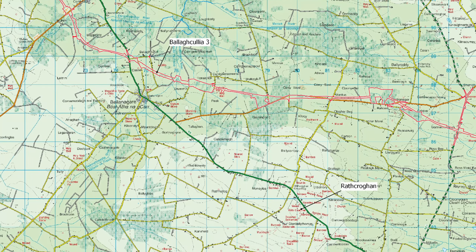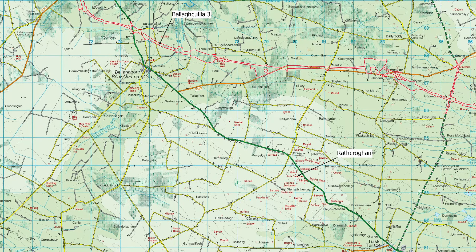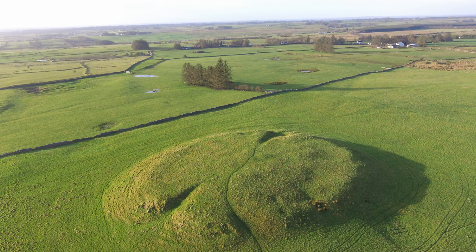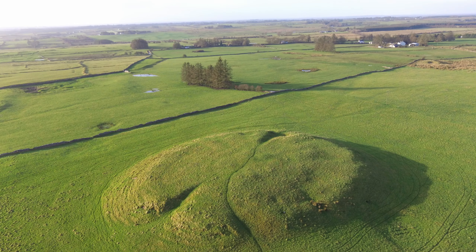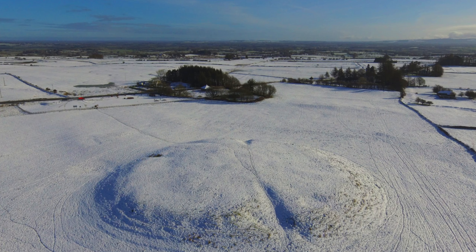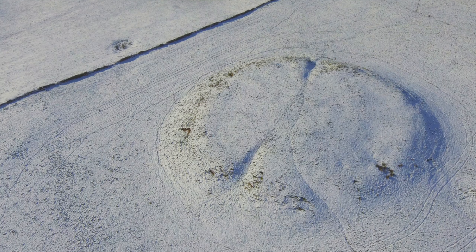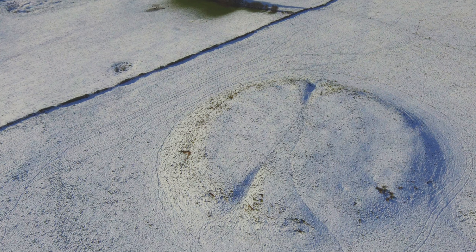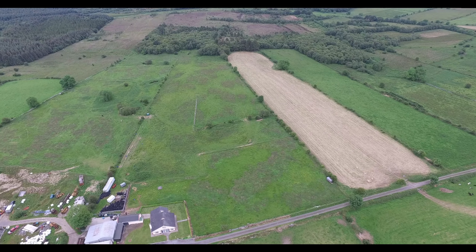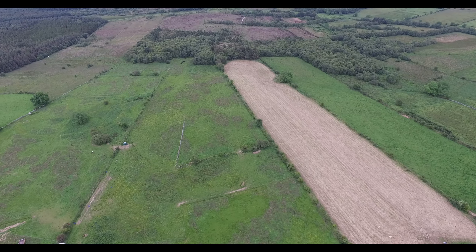Balaculia is located on the western end of the N5 Ballahadrine to Scramogue Road project, less than eight kilometres northeast of the Rathcrowan complex, one of Ireland's pre-eminent archaeological landscapes. Rathcrowan is known in myth as the royal site of Connacht, the seat of the legendary Queen Maeve and the starting point of Ireland's most famous epic, the Táin Bó Cúailnge. Rathcrowan was, at the very least, a very significant funerary complex by the Bronze Age, and the remains being excavated at Balaculia present an excellent opportunity to investigate the lives and deaths of a community within Rathcrowan's hinterland.